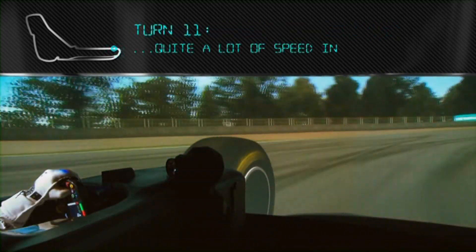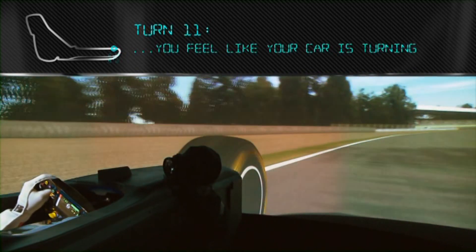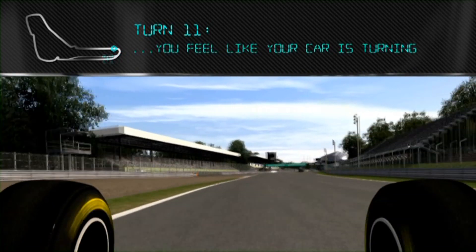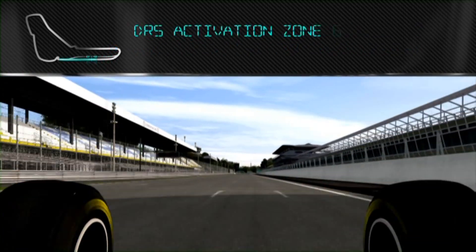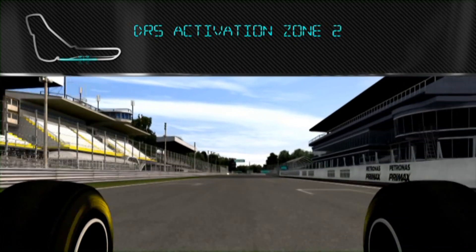To the last corner, carrying a lot of speed in. It's such a misleading corner because you feel like your car's turned. When you get to full throttle, you're fully committed and you get straight to full throttle and you stay there. If you have a lift, you lose a lot of time.